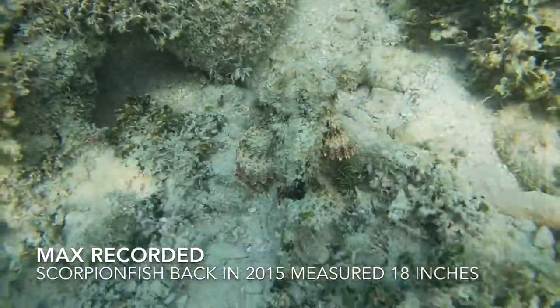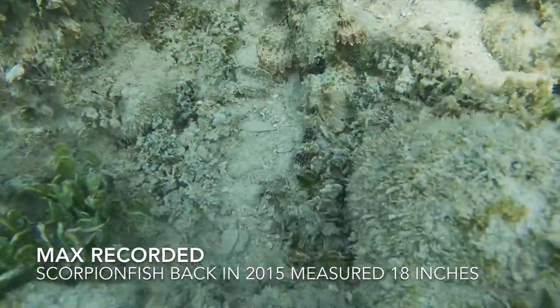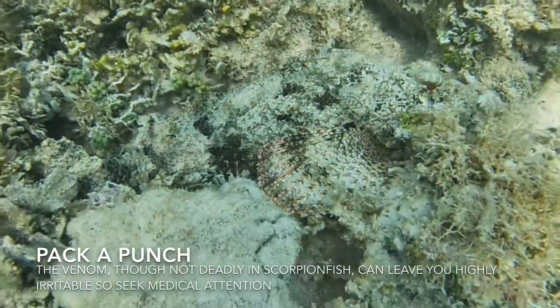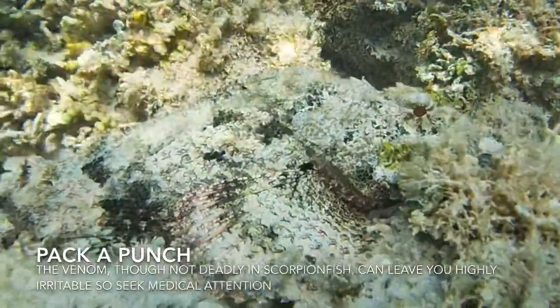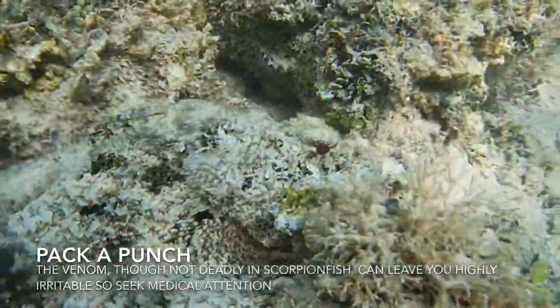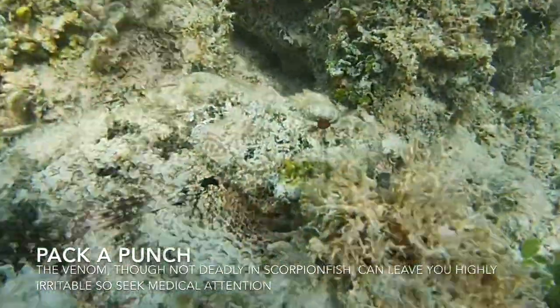Scorpion fish average between seven inches to a foot in length, with some getting upwards to 15 inches. They can be found in reefs all throughout the Caribbean and in Florida. Given their name, the fins of these prickly fish can carry neurotoxic venom in their dorsal spines.